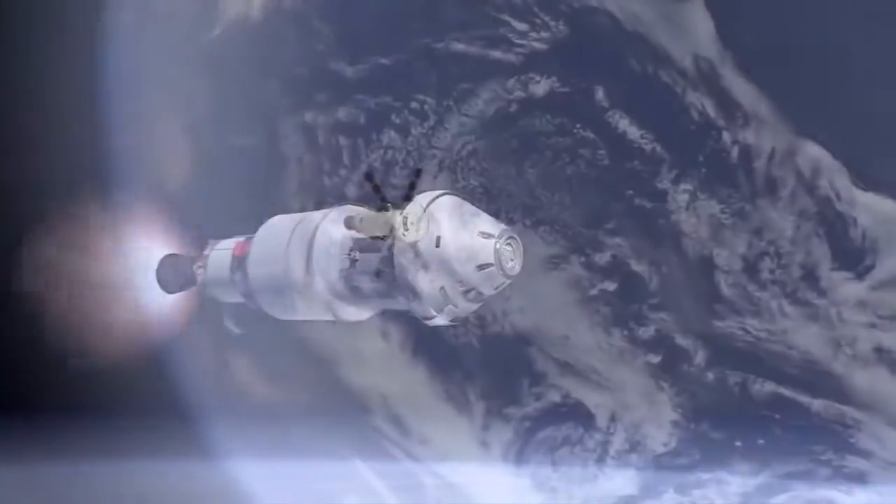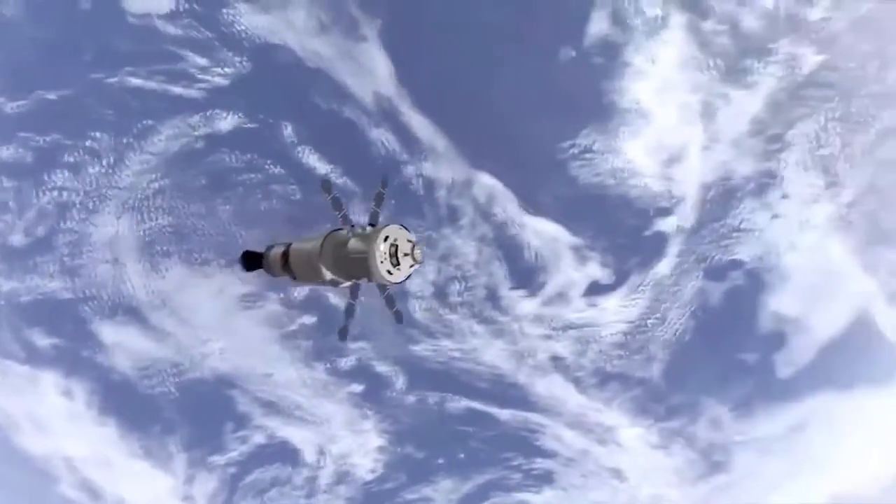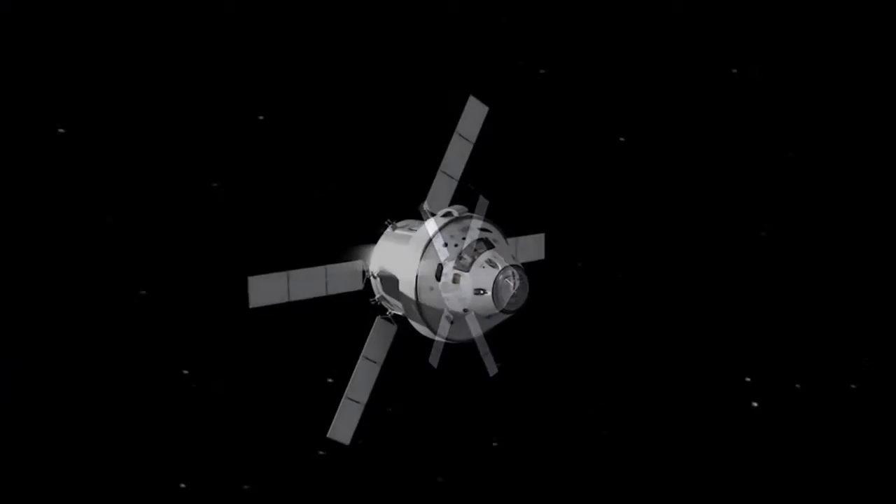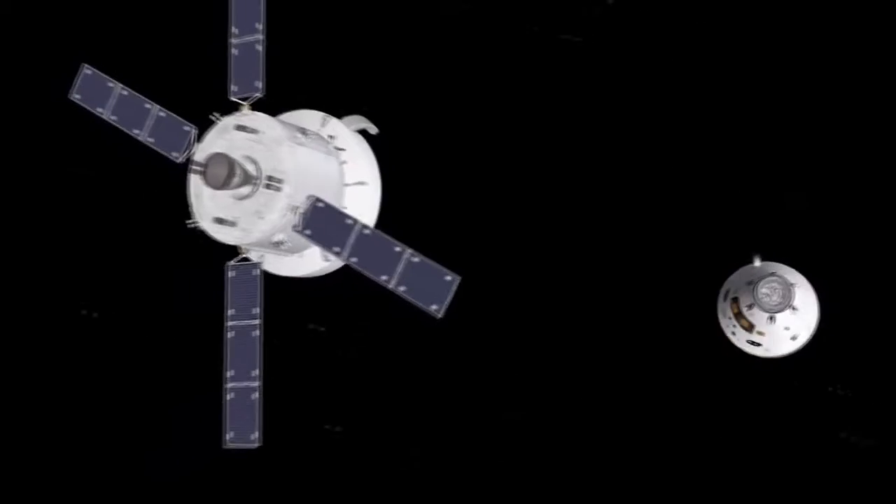Orion is America's newest spacecraft that will take astronauts to destinations not yet explored by humans, including an asteroid and Mars. It will have an emergency abort capability, sustain the crew during space travel, and provide safe reentry from deep space.